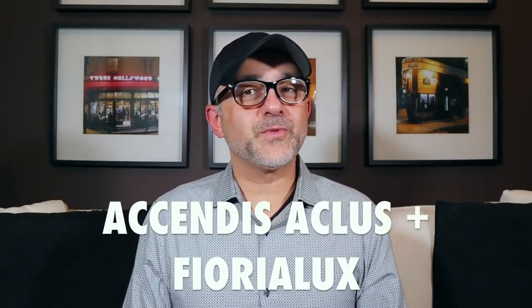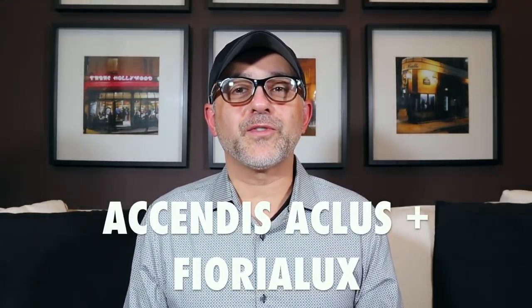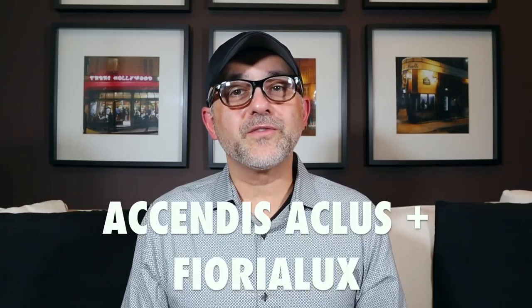Thanks so much for tuning in. This is Sebastian with Smelling Great Fragrance Reviews. If this is your first time on this channel, or you've been watching videos and still haven't subscribed, please click the subscribe button below and also click the bell so you'll be notified for future videos and giveaways so you won't miss out on notifications to claim your prize.